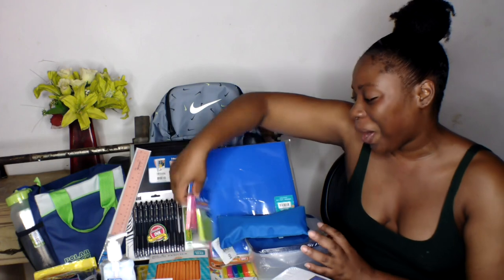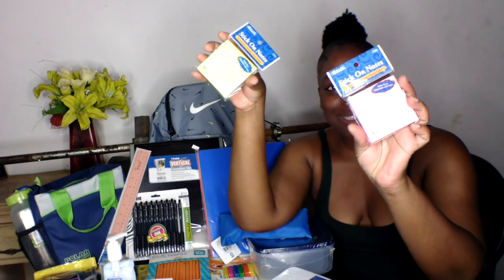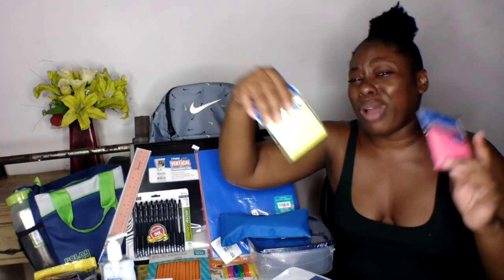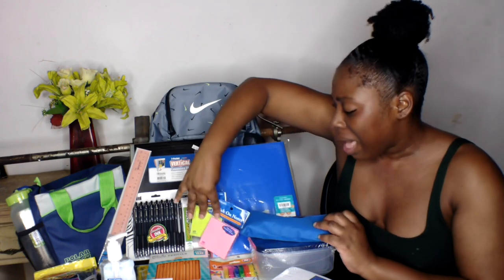Next I got two packs of 80-count sticky notes — a lime green and a neon pink. I love these two colors. I'm totally excited to use them in my textbooks to mark pages, write important information, or note things I need to complete. I really need to be organized this time around. When I was in college before I wasn't organized at all, and it felt like the world was crashing down. Now I'm going back full-time while working full-time, so I have to be organized.